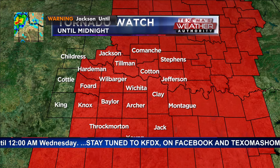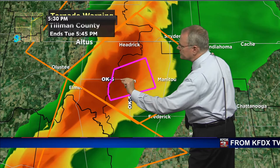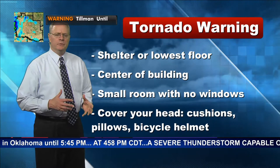The tornado watch is in effect until midnight tonight. We have a current tornado warning in effect near Tipton. The end time on that is 5:45, fairly short given that the storm hasn't had a lot of movement. The rotation is just on the west-southwest side of Tipton, moving in an easterly direction. Anywhere in and around Tipton, go ahead and be in your safe place. Let's go through the tornado preparedness graphic for the folks in Tipton.